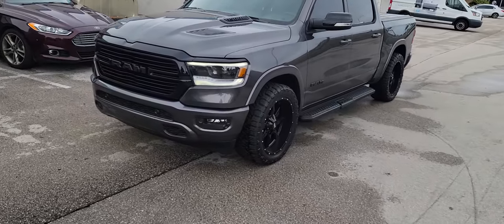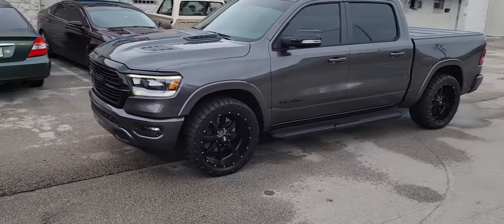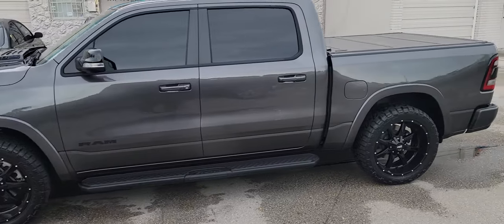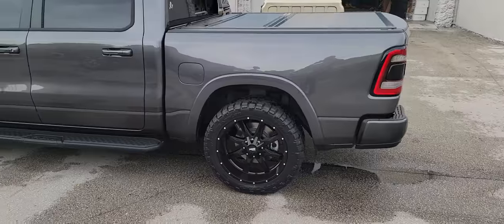If you want to do 35s, you got to put at least a leveling kit on the vehicle. Great looking wheel — came out really nice on this truck. It's the Moto Metal 976, I believe, but I could be wrong.